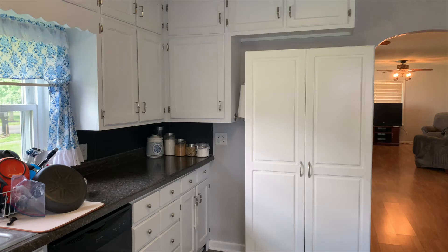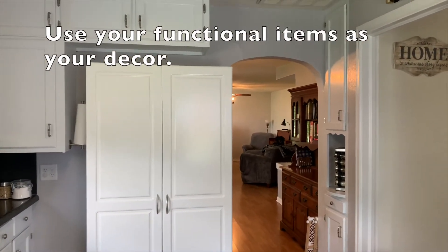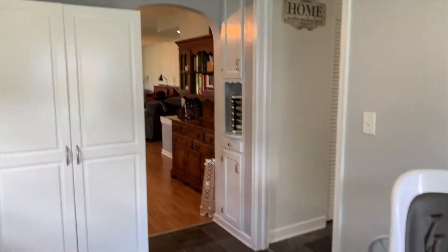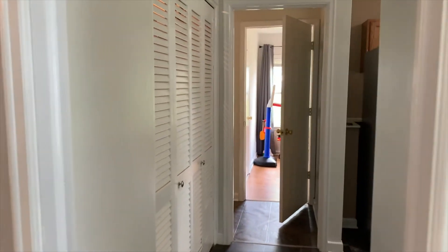Another tip is to keep your counters as clear as possible. I have some jars, utensils I use all the time in a jar, and a drying rack — that's what I keep on my countertops. If you can double up what you keep on your countertops to also serve as decor, that's even better.